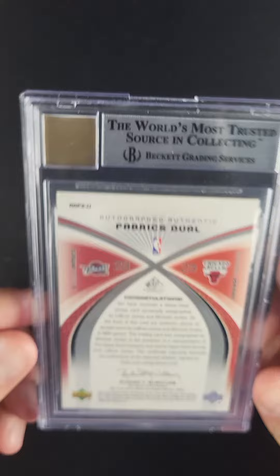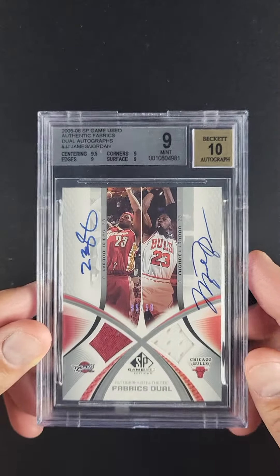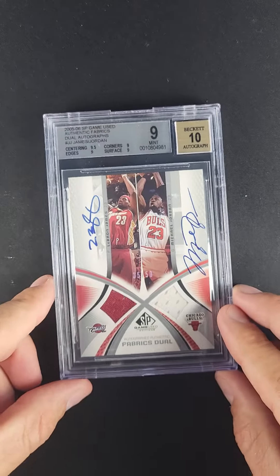You really want a critical, beautiful dual immortal from the decade. This is a card which has a lot of aesthetics that are really hard to replicate or improve upon. That's a special piece.